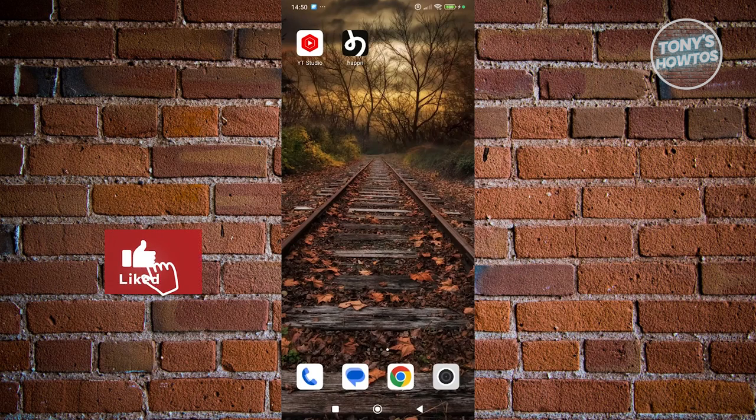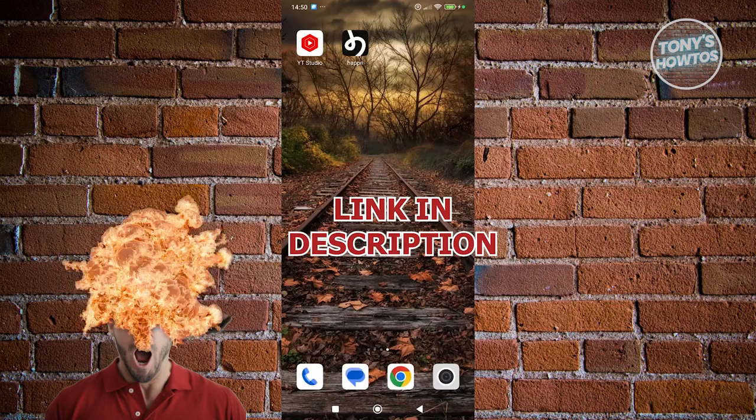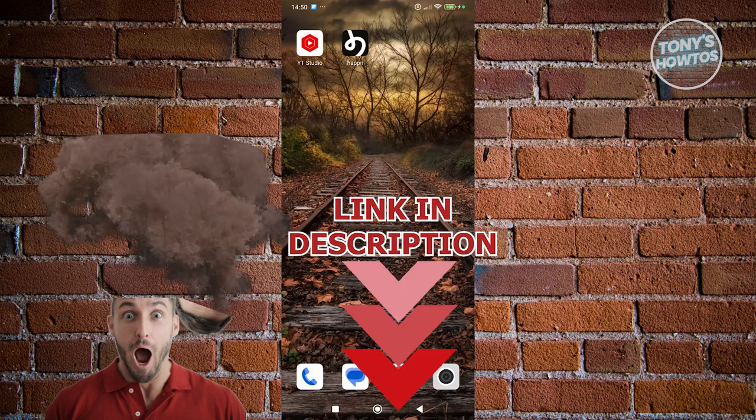Hey guys, welcome back to Tony's Outro. In this video, I'll be showing you how to get Happen Premium. Before we start, hurry up and check out the software just under this video. So let's get started.